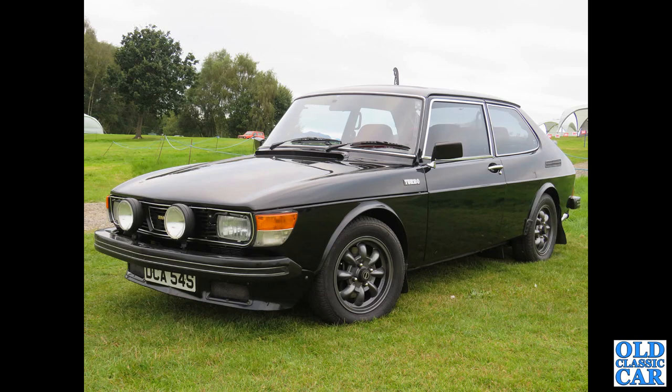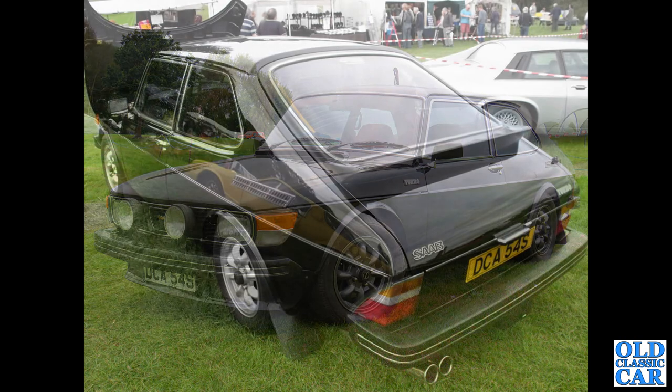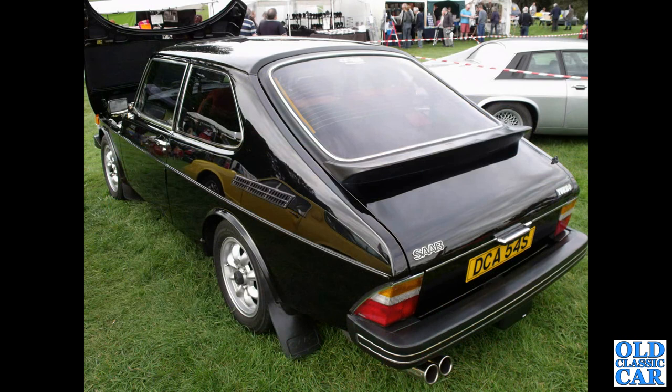This has been appearing at shows for at least 20 years that I can remember. Here's a rear view of the same car at a show a few years back — different colour wheels, but the same car.